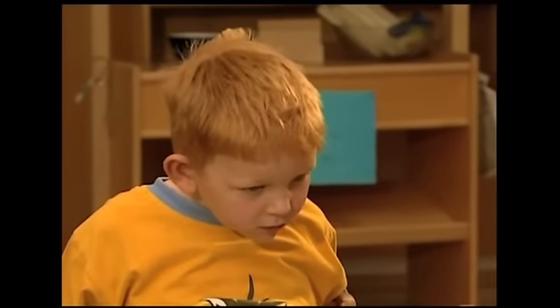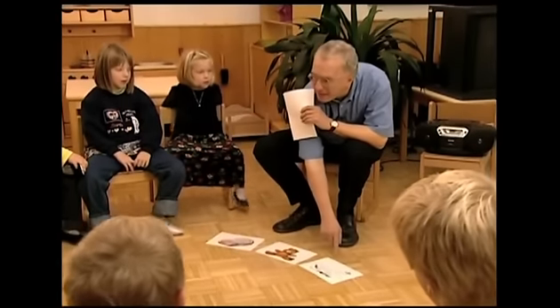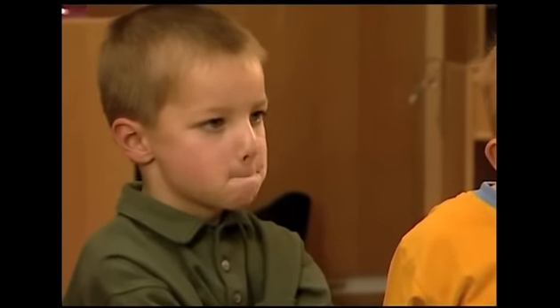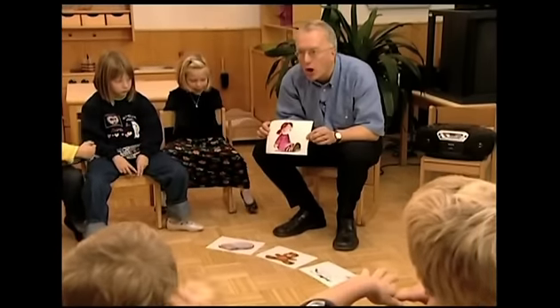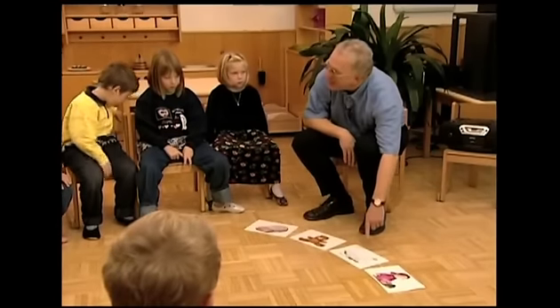And the next one is plane. Plane. Plane. Car. Teddy. Plane. Car. Teddy. Plane. And a doll. Doll. Okay. Car. Teddy. Plane. Doll. Car. Car. Plane. Doll.